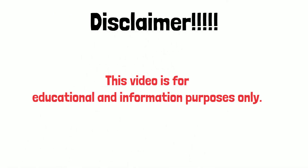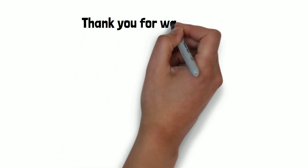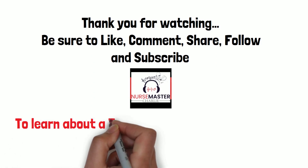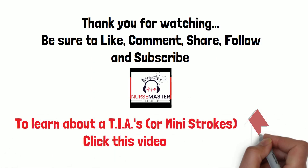Disclaimer: this video is for educational and informational purposes only. Thank you for watching. Be sure to like, comment, share, follow, and subscribe. To learn about TIAs or mini strokes, click this video here.